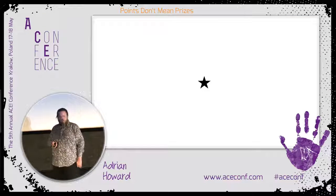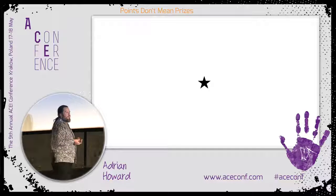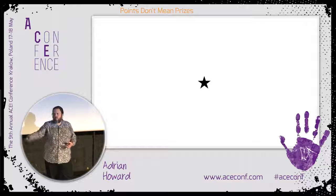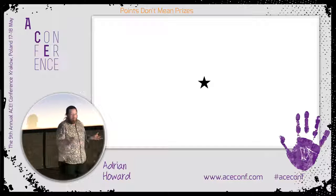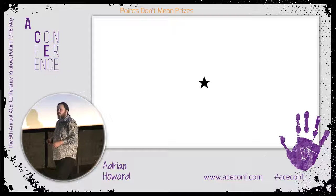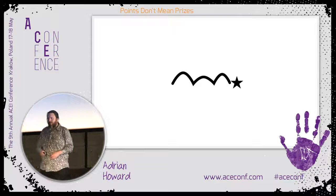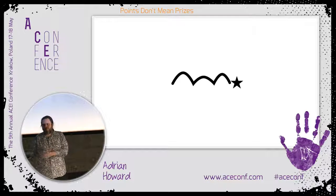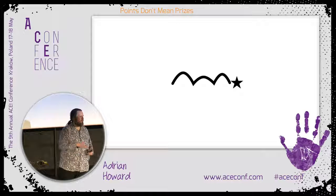Our fable starts with a north star. There is the thing we want our product to do, the business objective we want to fulfil, the thing we want our customers to do at the end of it. And hopefully that's come about because somebody's done some discovery work, done some research, or validated some ideas. And they build a little customer journey that talks about how we get from where we are now to the north star we're aiming for — a roadmap, a user story, a customer journey.